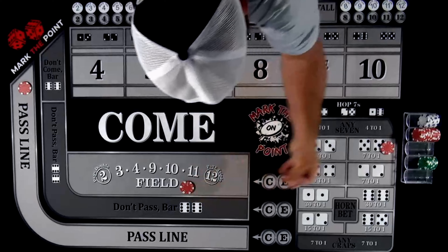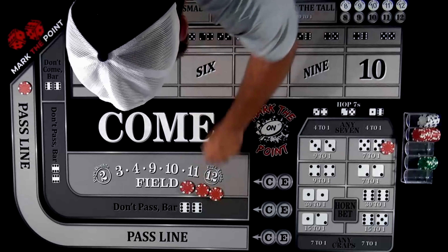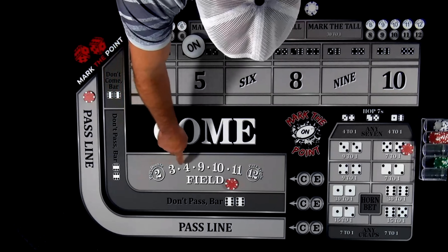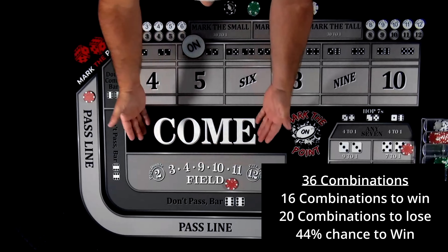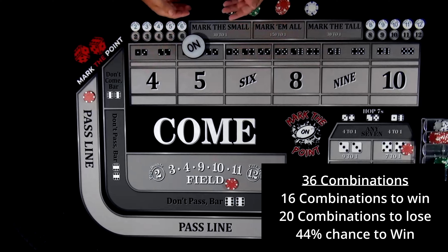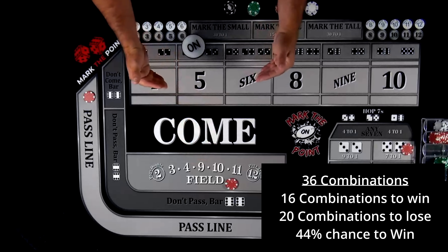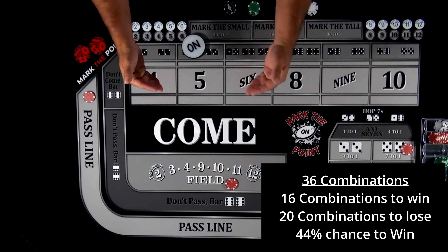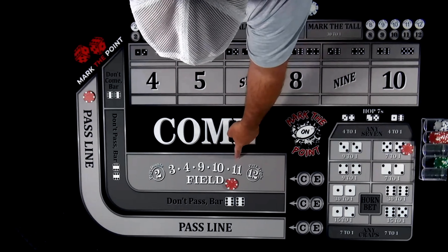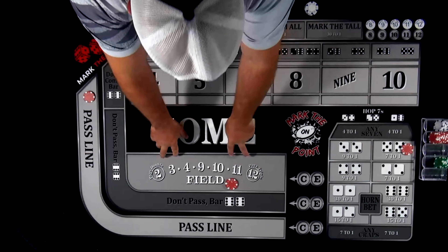Don't be fooled because you see all these numbers listed — two, three, four, nine, ten, eleven, twelve. It looks like you're covering a lot. But if you take all 36 combinations of the dice, there are actually 20 ways to lose this bet and only 16 ways to win, which means you're at a 44% chance of winning. Turn that around — you're going to lose this bet 56% of the time. So that's not a great bet.